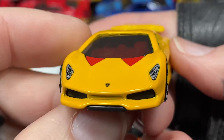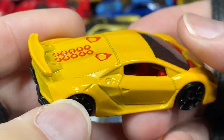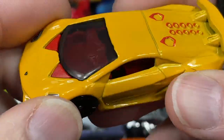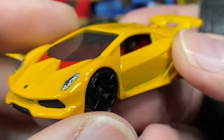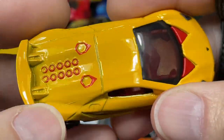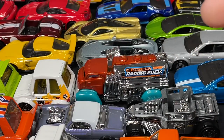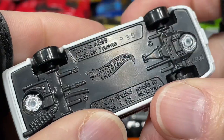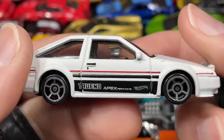I also found this one recently — one of the last 50 Hot Wheels I've been able to pick up — with the ketchup and mustard colors. The Lamborghini Sesto Elemento. And the Toyota Sprinter AE86 — 'Trueno' means Thunder, which is what that name means.